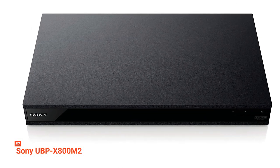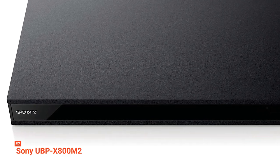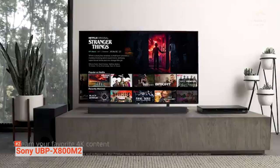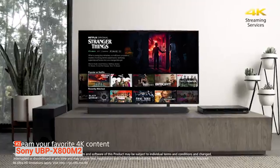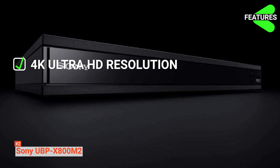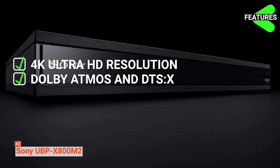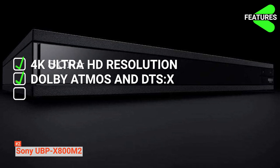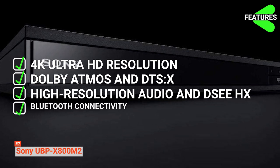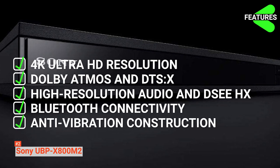Just like the UBP-X700, it features streaming services such as YouTube, Netflix, and Amazon Prime Video. It even has a dedicated remote button for Netflix, so you can easily watch your most beloved series in just a click. The features include 4K Ultra HD resolution that gives you the big-screen picture, Dolby Atmos and DTS-X for an authentic theater atmosphere, high-resolution audio and DSEE-HX for crystal-clear sound, Bluetooth connectivity for your wireless headphones, and anti-vibration construction for clearer sound.